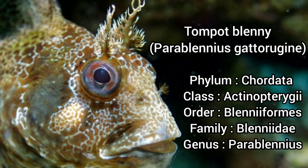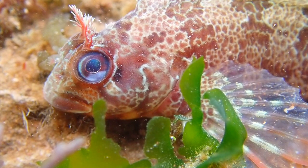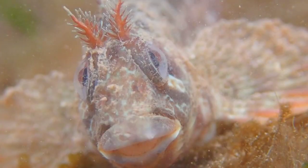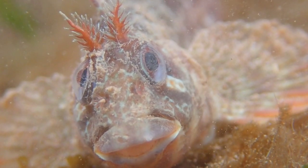The Tompot Blenny is the largest blenny species found in UK waters, growing to a length of 30 centimetres. It is a medium-sized elongated fish with a large head, big eyes and distinctive frilly tentacles on the top of its head, which is the easiest way of identifying the species.